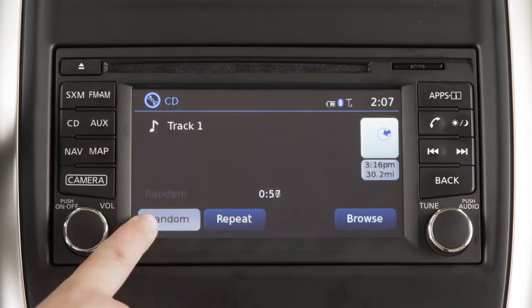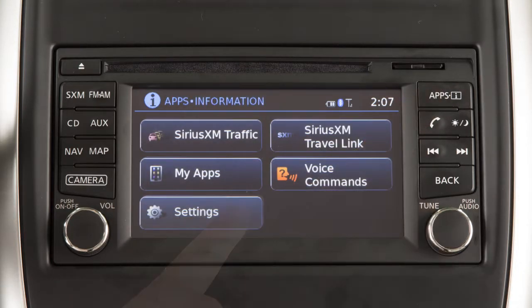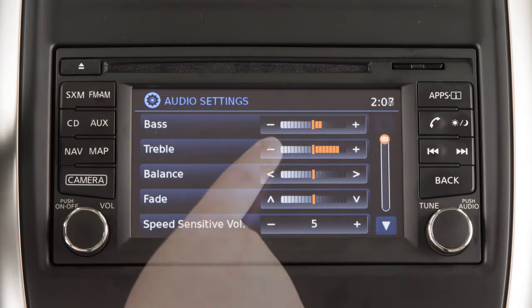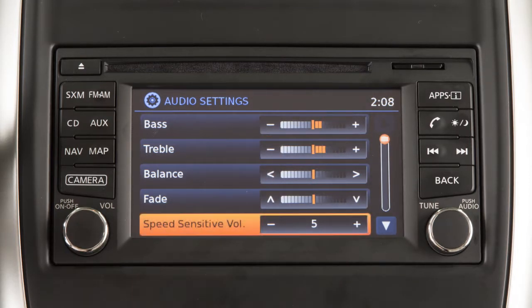Touch Repeat or Random to change the play pattern. To adjust the settings for the audio system, press the Apps button. Touch Settings, then Touch Audio, then the audio feature you wish to adjust. The Speed Sensitive Volume feature increases the volume level at higher speeds and decreases it at lower speeds.